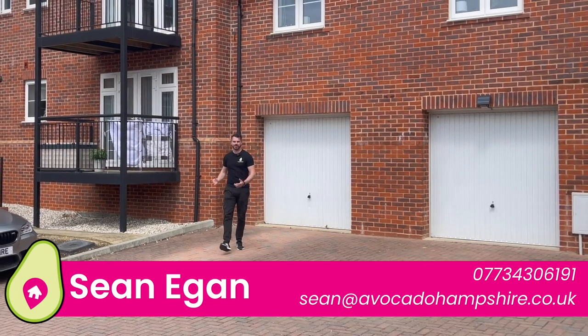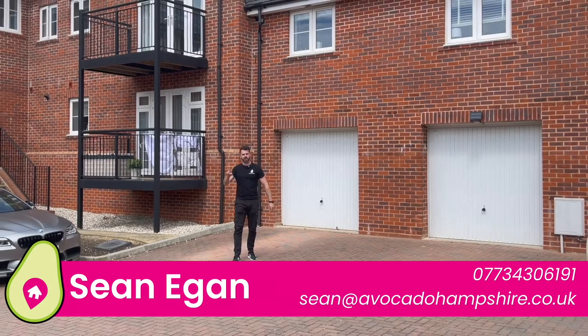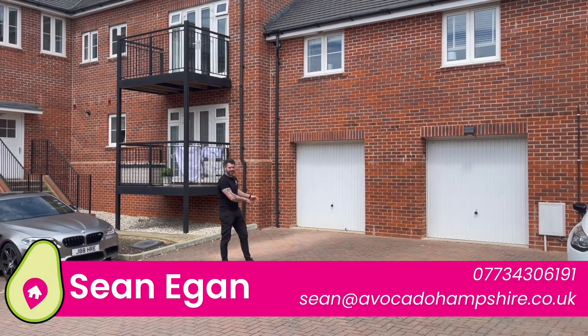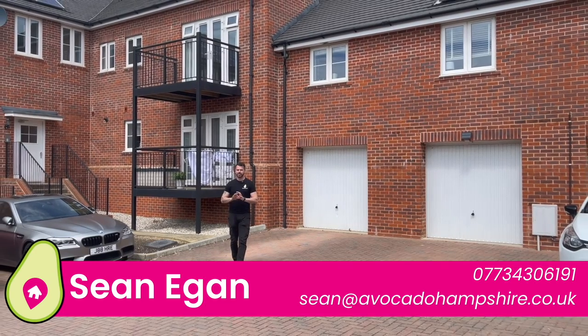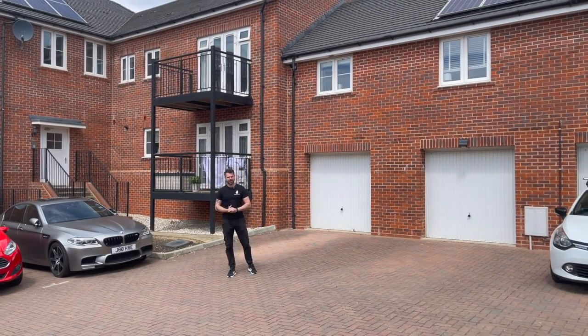Hello, I'm Sean from Avocado Property. Today I'm in Crocken Park where I'm going to show you a top floor two-bedroom apartment that comes for sale with its own garage and allocated parking in a beautiful setting. But before we take a look upstairs, let's go check out the local area.